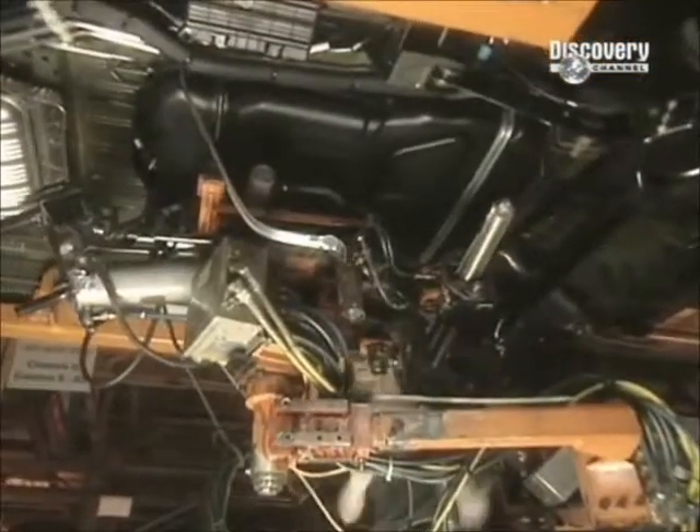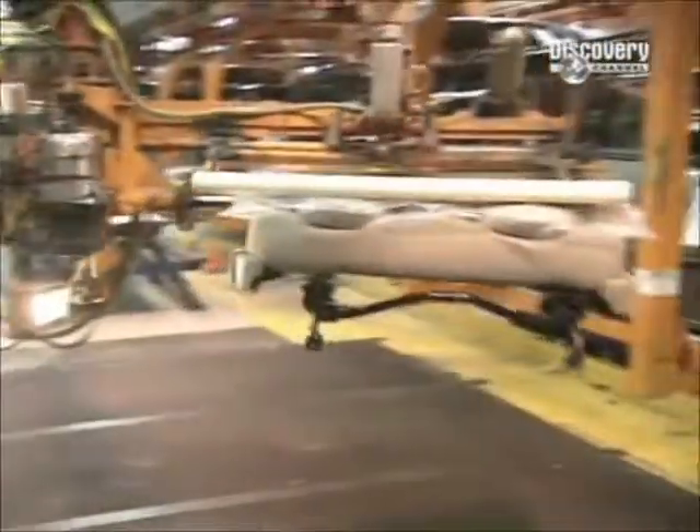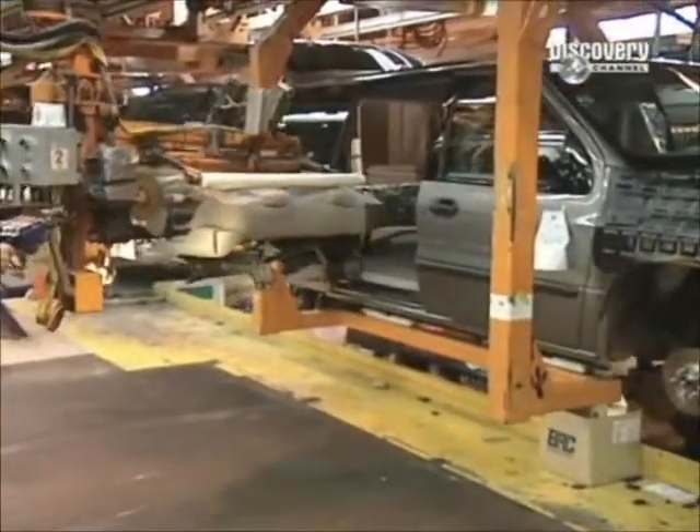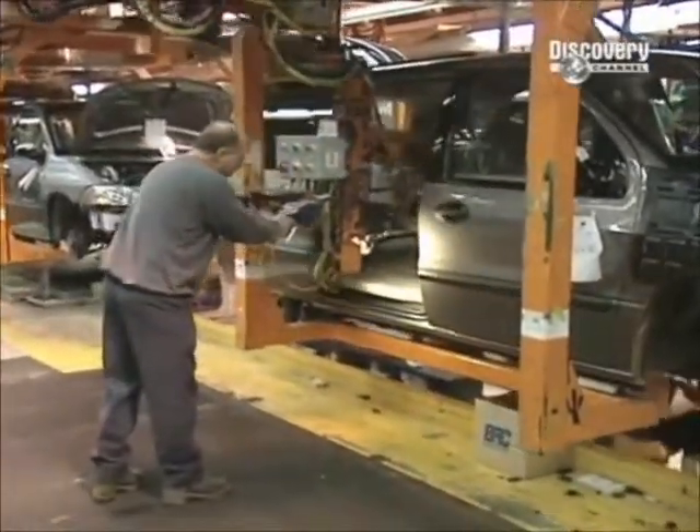Workers hook up the petrol tank manually. The seats arrive ready made from a nearby factory and simply clamp into place in the seat pockets that were welded onto the ladder assembly earlier.